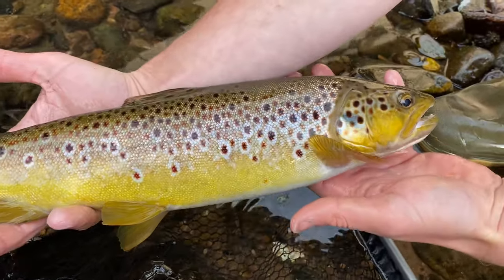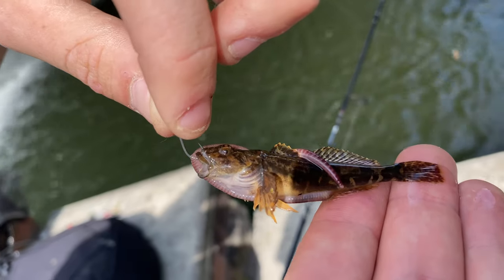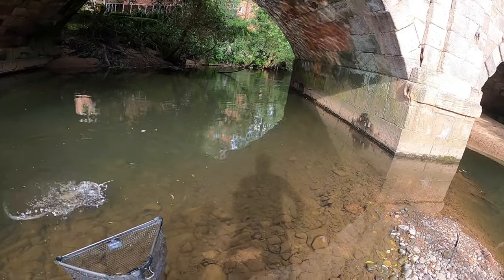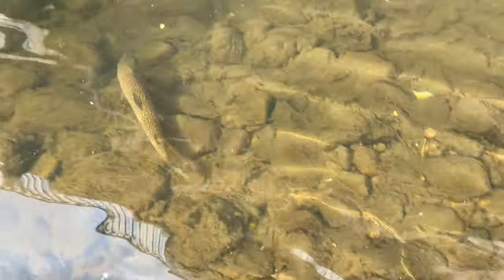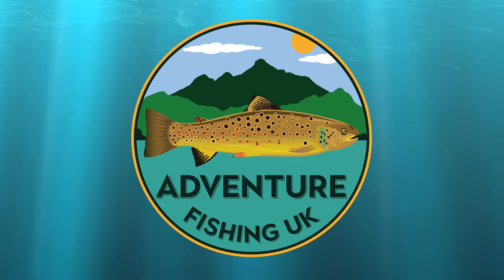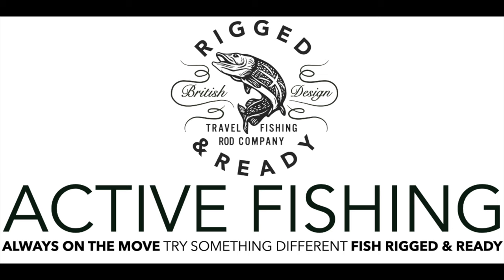I forgot to film my intro before I came out so I'm doing it after. This trip me and Callum are fishing with worms, spinners, jigs and a few other bits and bobs. I'm going to head down to the river and see what we can catch down the road.